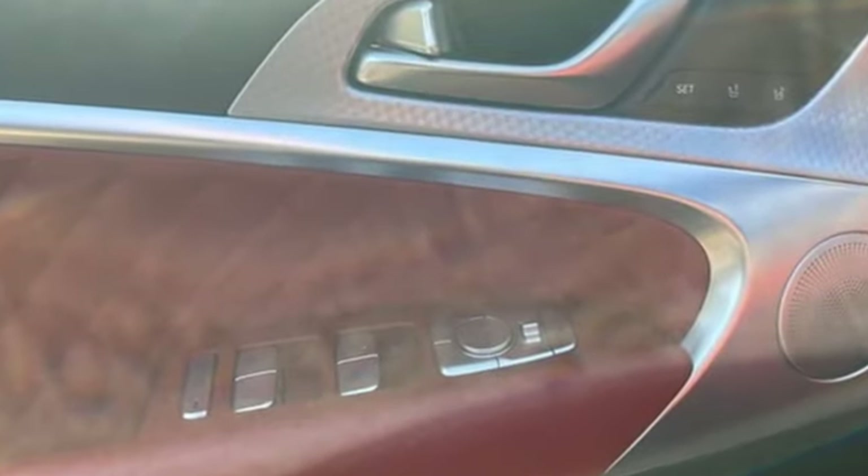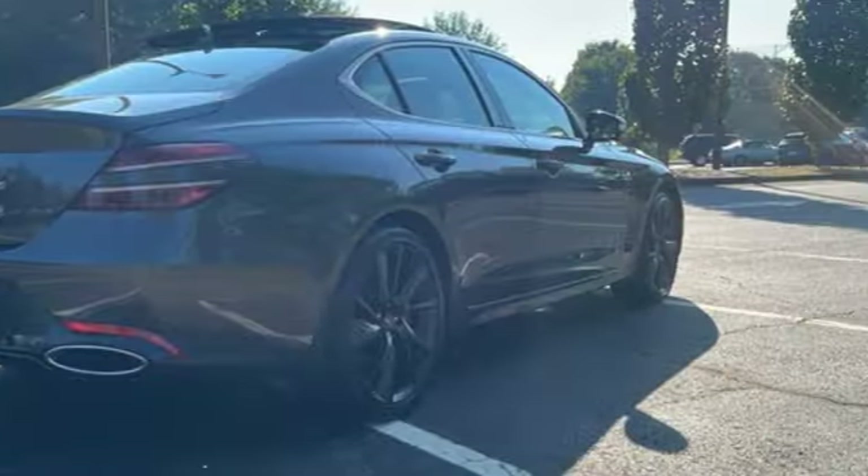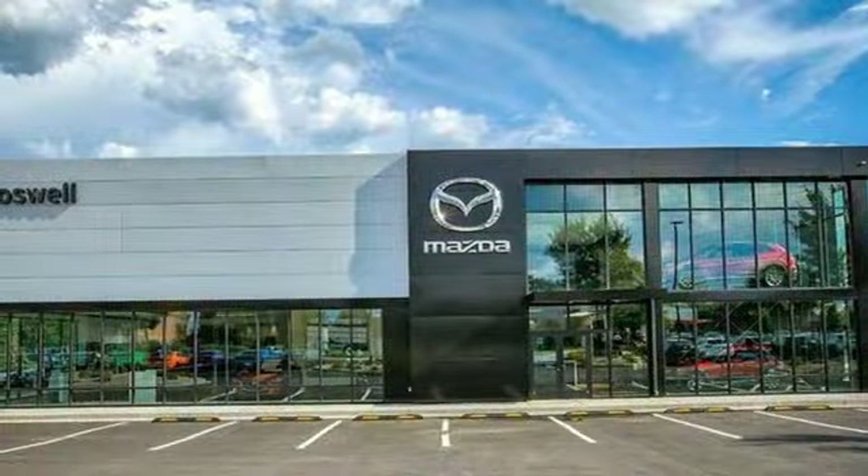Integrated navigation system with voice activation. Front heated leather bucket seats. Memory exterior door mirror settings. Hands-free liftgate. Twin-turbo V6 engine. Four-wheel drive.